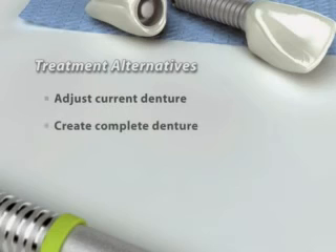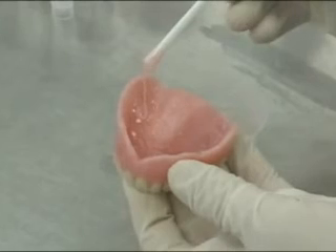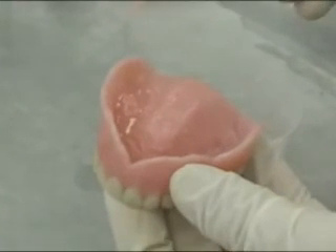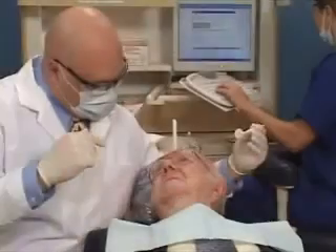A natural-looking all-porcelain bridge can help you chew and speak properly. And it can keep other teeth from shifting, which can help prevent problems with your bite or jaw. An all-porcelain bridge looks like your natural teeth and is a great way to restore the health of your mouth and your beautiful smile.